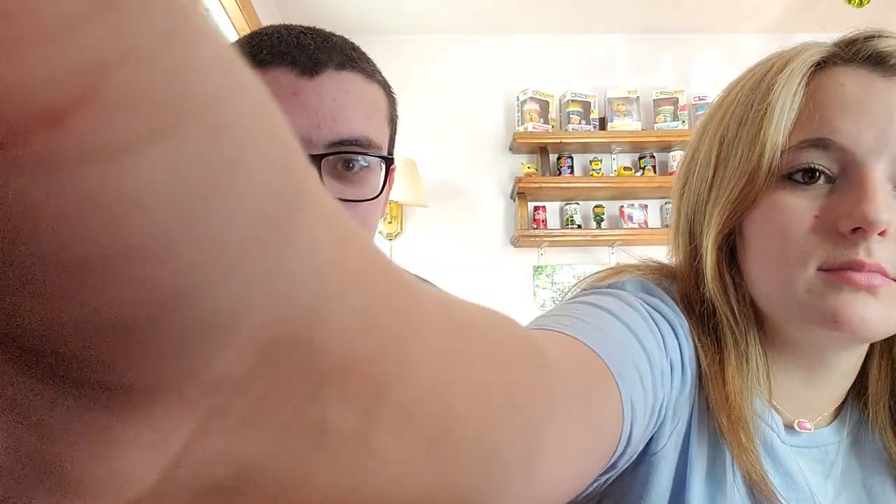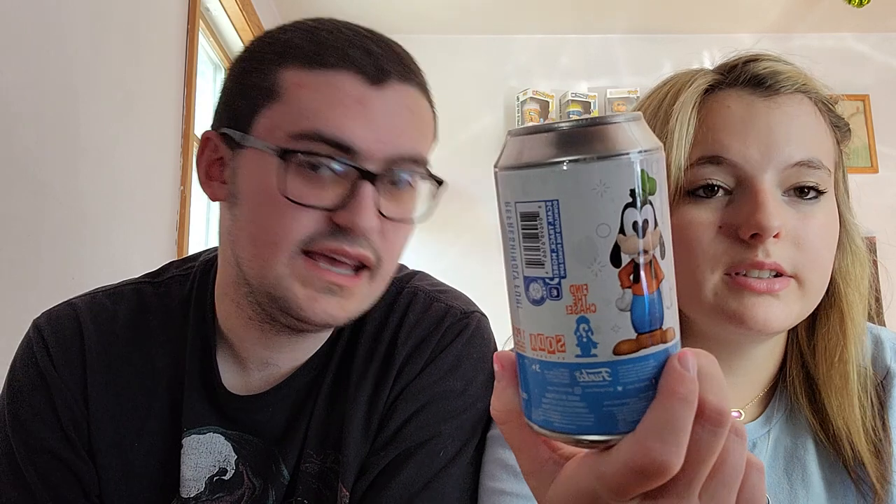We are looking at the Goofy Funko Soda, really excited for this one. We gotta turn our little light on so we can actually see the can. There's the Goofy can right there. 10,000 of these were made. That's what the soda will look like. The chase for this one — he's wearing like a sailor's hat and a scarf or something like that.